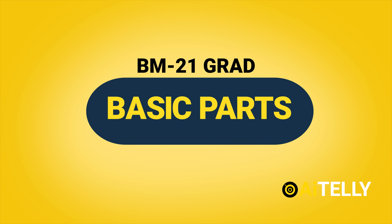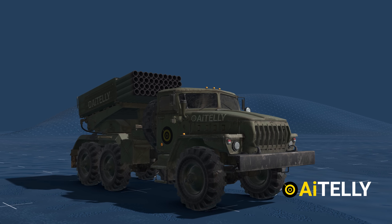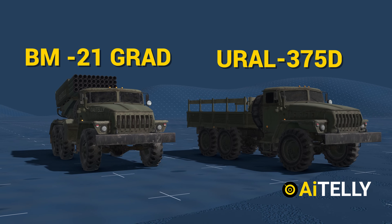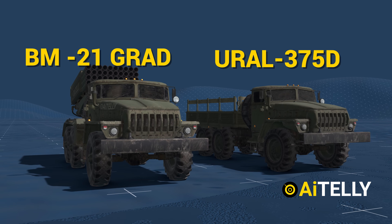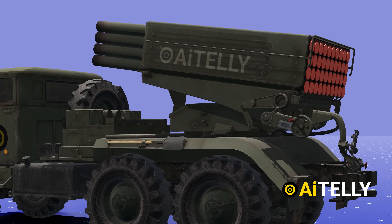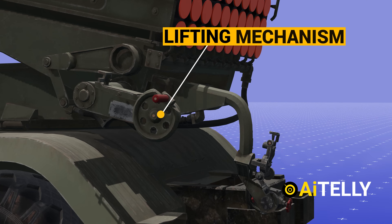To understand how it works, we have to examine its basic parts. This weapon is based on a standard six-wheeled Ural-375 truck, just like this one. The back of the truck holds the artillery part of the combat vehicle. This is the lifting mechanism of the rocket launcher.